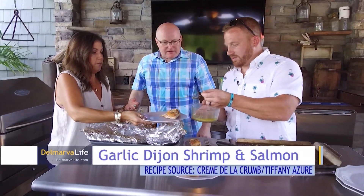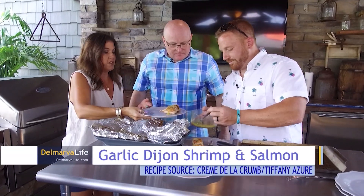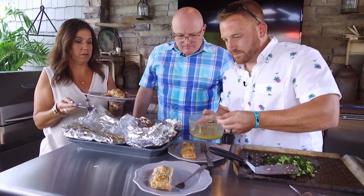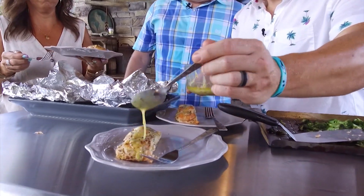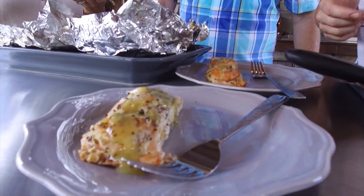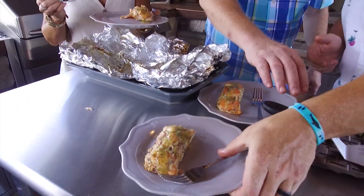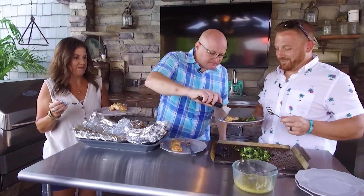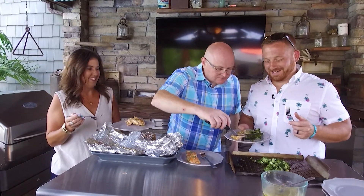Brian, did you want sauce on yours? Absolutely. Alright. Looks beautiful. The moment we've all been waiting for. And you can add a little broccoli — oh yeah, the broccoli, I forgot about the broccoli. There we go. Everybody's so patient and I'm just ready to dive right into this thing.